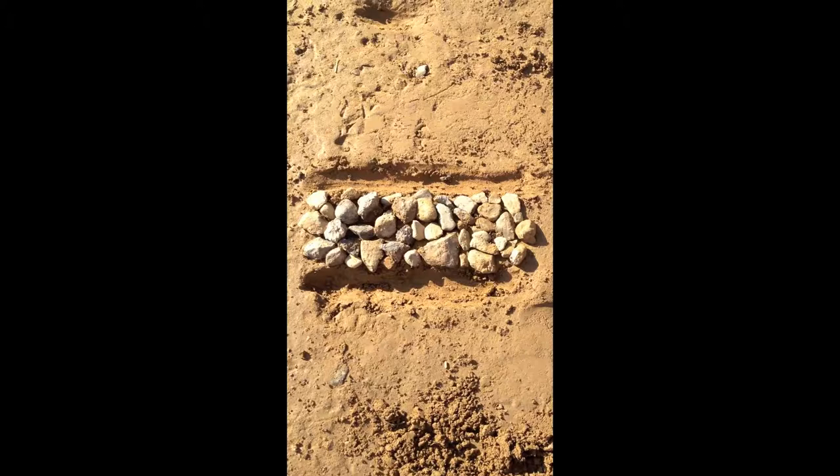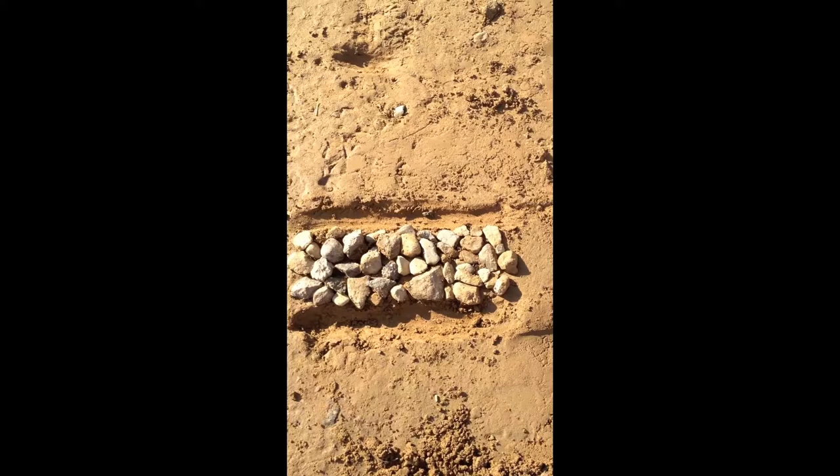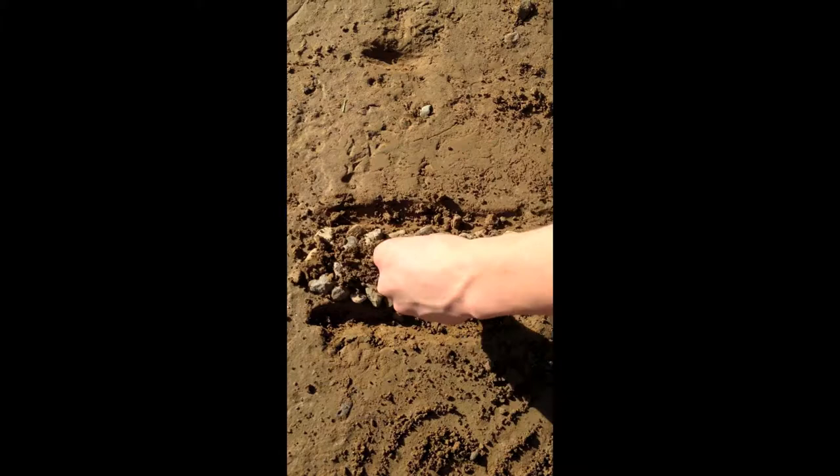This is a small scale model of a Macadam Road. On either side, there are ditches that are used for drainage of water from the roads. Larger rocks are used as a foundation for the road, and smaller stones are placed on top and serve as a seal for the road.